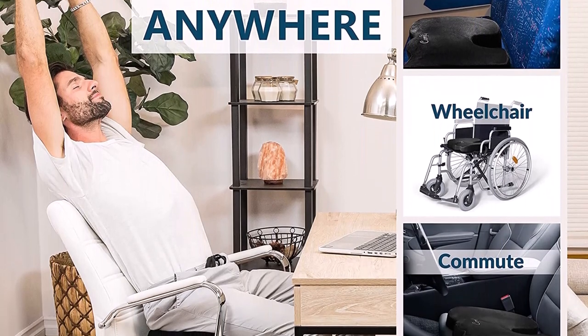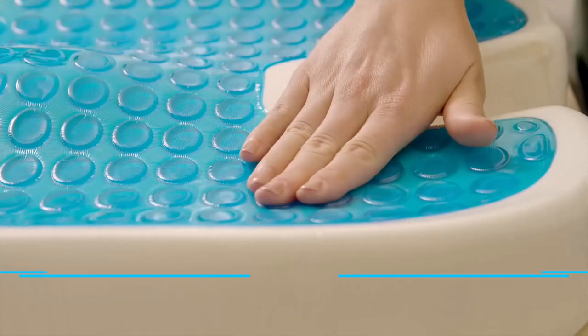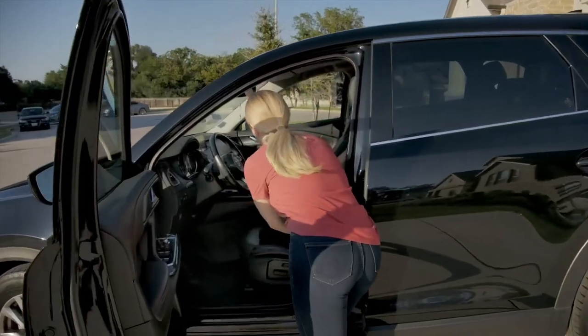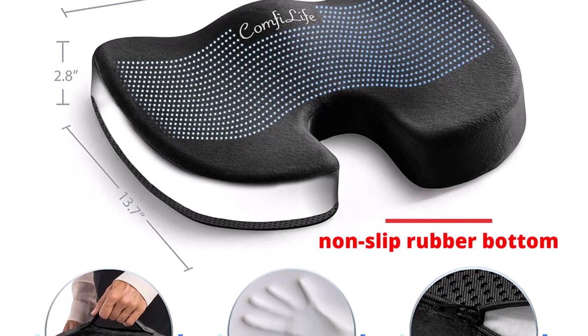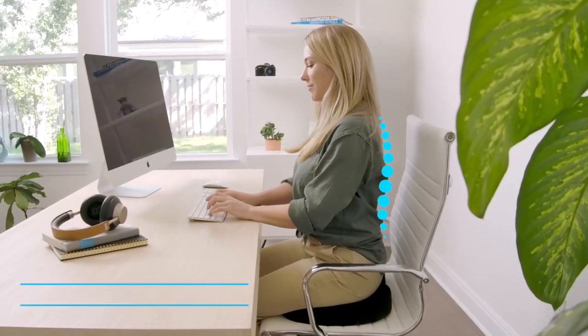It's perfect for use in the office, home, car, or wheelchair, and the machine-washable velour cover makes it easy to clean. The cushion is made of premium quality memory foam with a cool-off gel layer on top for superior comfort. Its ergonomic design ensures that it conforms to your body, providing you with the support you need. The cushion also features a non-slip rubber bottom that keeps it securely in place and a built-in handle for easy transport. Customers love the ComfyLife Cushion, with many saying that it has saved their lives by alleviating their lower back pain.